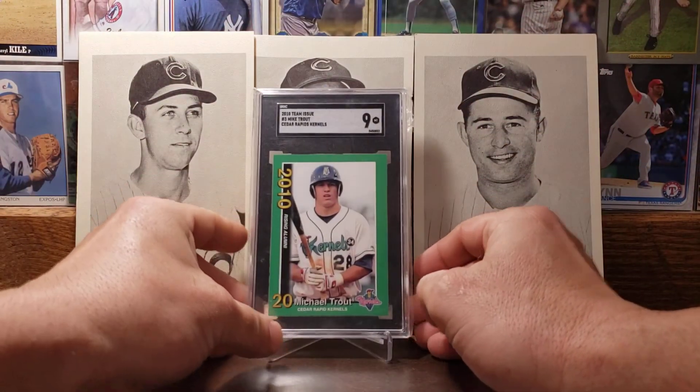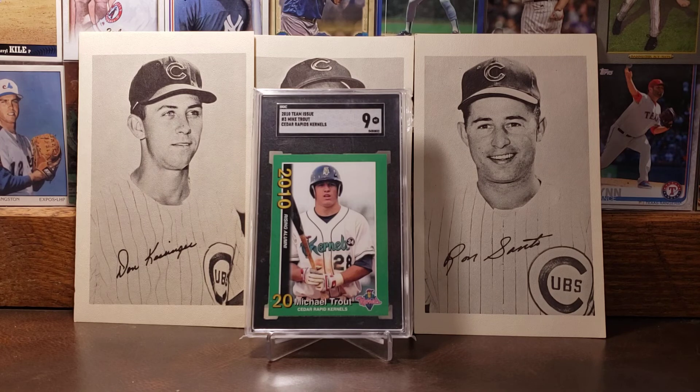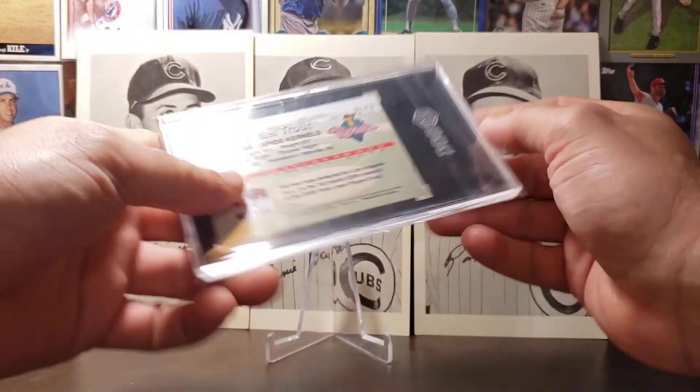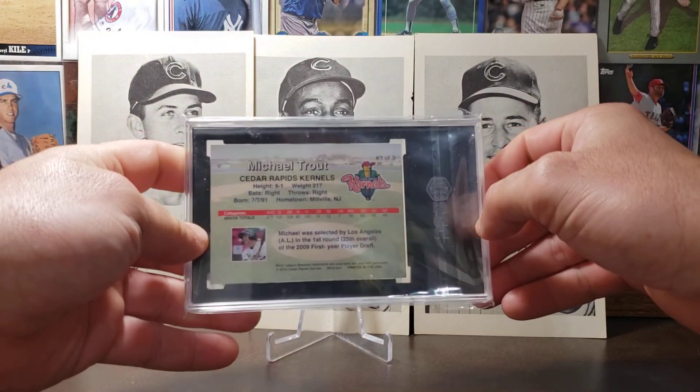Moving on to 2010 — this is like a minor league card of Mike Trout for the Cedar Rapids Kernels. It's a pre-rookie card. I really love having any type of Trout card in the collection, and it's really cool with Cedar Rapids because that's not too far from where I live. A really neat looking card.